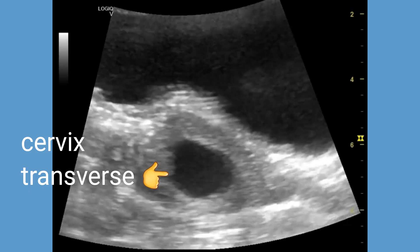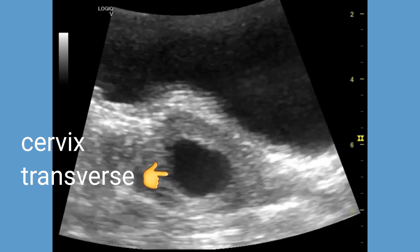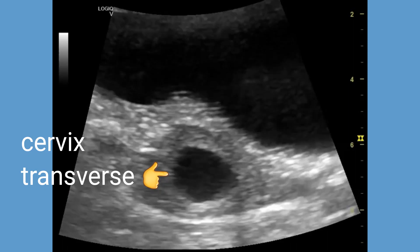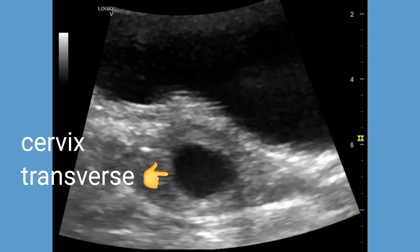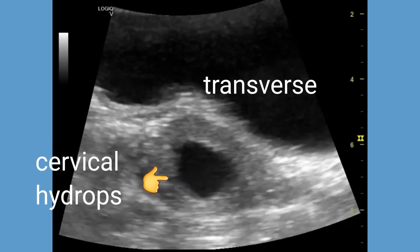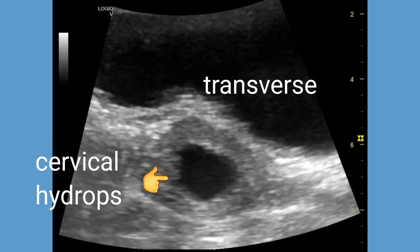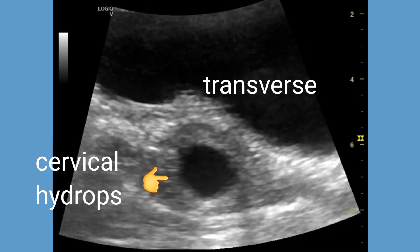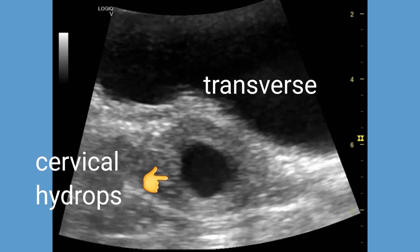A diagnosis of cervical hydrops was made based on these ultrasound findings. Cervical hydrops is characterized by the accumulation of fluid within the cervical canal and can present as an incidental finding or lead to clinical symptoms. It is typically diagnosed using transabdominal and transvaginal ultrasound imaging.